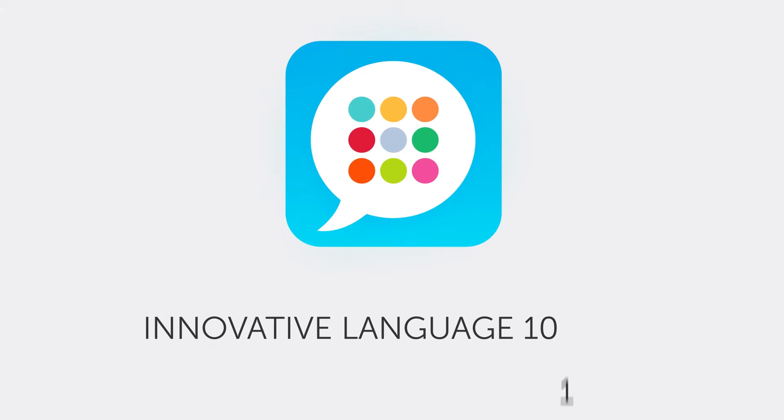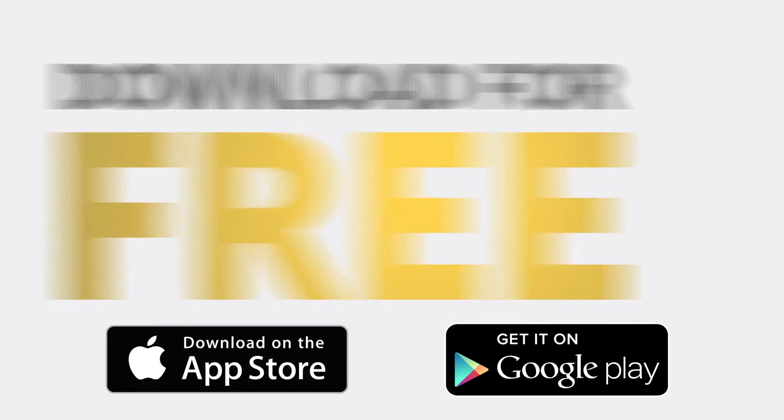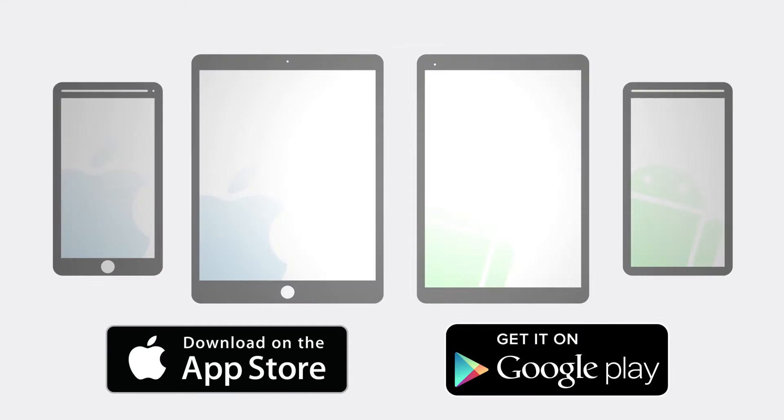Trying to learn Dutch? Learn lightning fast with the Innovative Language 101 app. Download it now for free for the iPhone, iPad, or any Android device, and start speaking in minutes with this powerful language learning tool.